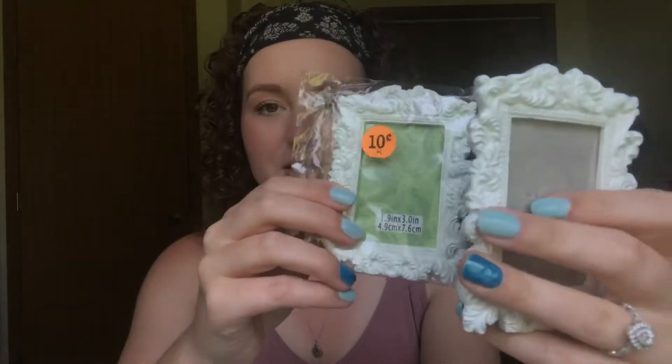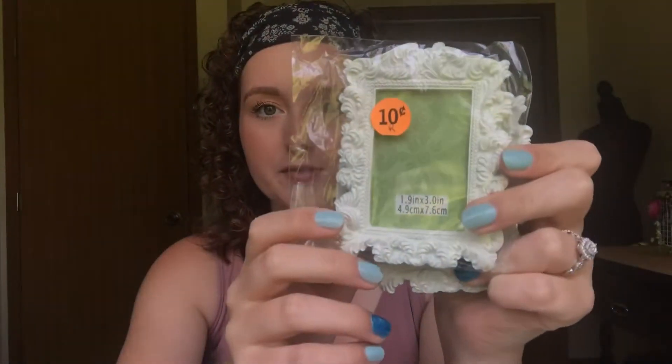Next I found these little picture frames at a garage sale for $0.10 each. I thought they'd be perfect for putting Polaroids in and just setting them on my desk or something. Good find — and for $0.10, why not?